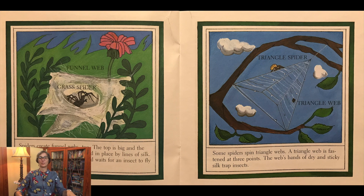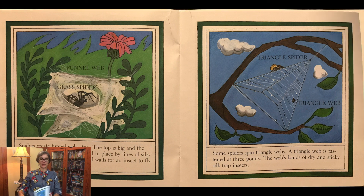Spiders create funnel webs too. The top is big and the bottom is small. The web is held in place by lines of silk. The spider sits at the bottom and waits for an insect to fly or walk in. Some spiders spin triangle webs. A triangle web is fastened at three points. The web's bands of dry and sticky silk trap insects.